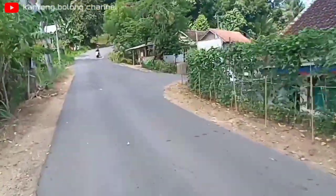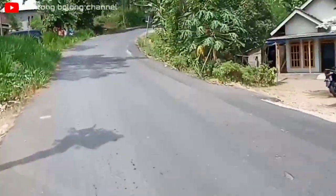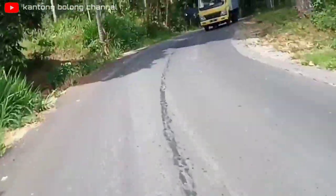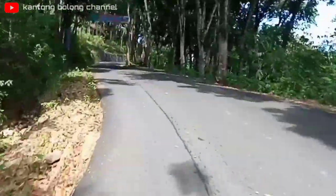Untuk yang di depan ini, yang belok kanan yaitu mengarah ke Gunung Sari, juga ke Pergul ya teman-teman. Nah ini kita telah melalui tanjakan Gunung Kerewek.